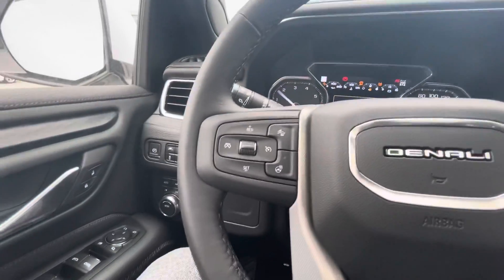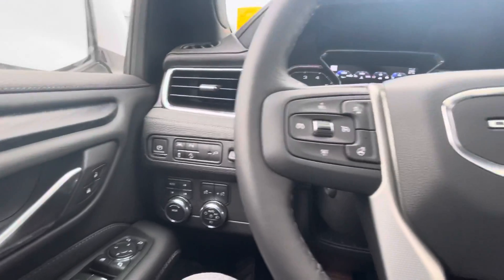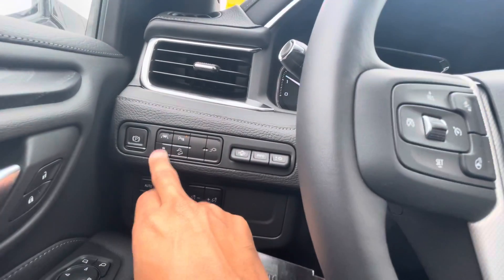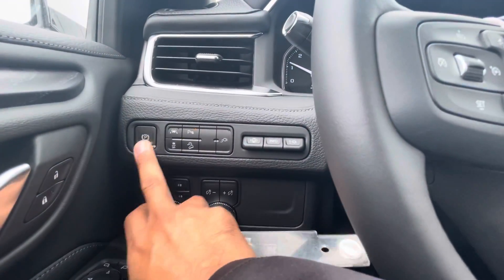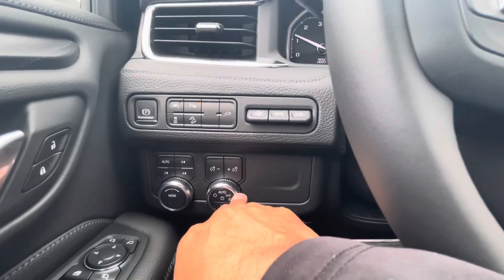I'll turn this vehicle on for you — let's turn the radio off here. On this side you do have your heads-up display controls as well as your parking sensors, lane departure warning, and all that, plus your electronic parking brake. At the bottom you have your two-wheel and four-wheel drive control as well as your light controls.